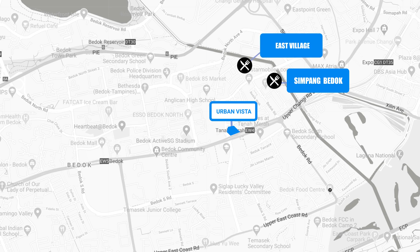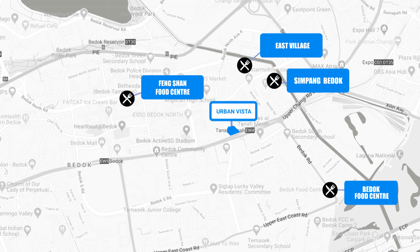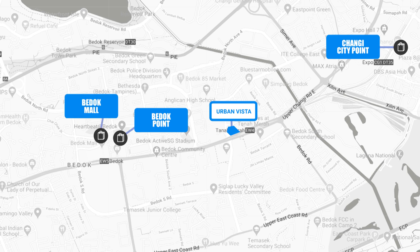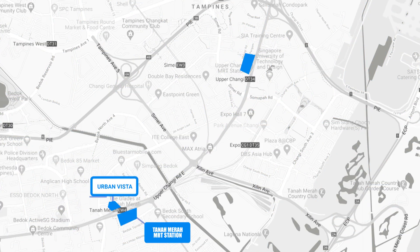For food options, we have Singpang Bedok East Village and Bedok Food Center, not to mention the famous Block 85 Fengshan Food Center. For shopping malls, we have Changi City Point, Bedok Point, and Bedok Mall within the vicinity. There are just two MRT stations to Changi Airport, which houses the renowned Jewel.